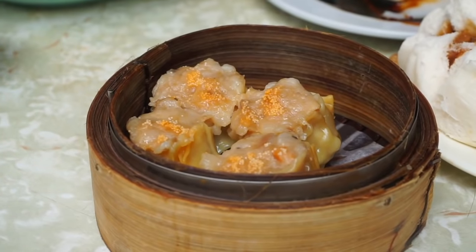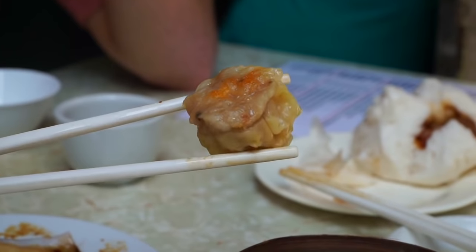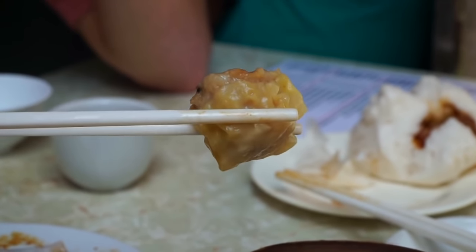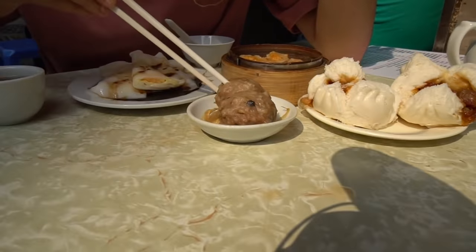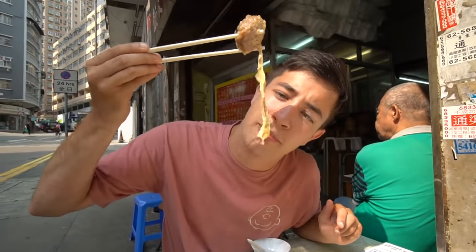That's almost just like a pork meatball because the wrapper on the outside is so thin you can't really even taste it, and then there's a slight seafood flavor from that roe on top — very delicate in texture. Next up is the beef meatball. These look super juicy, and it looks like there's a little bit of tofu skin hanging off the bottom.